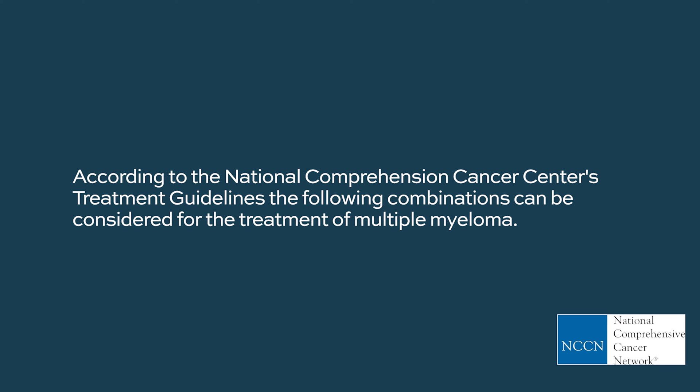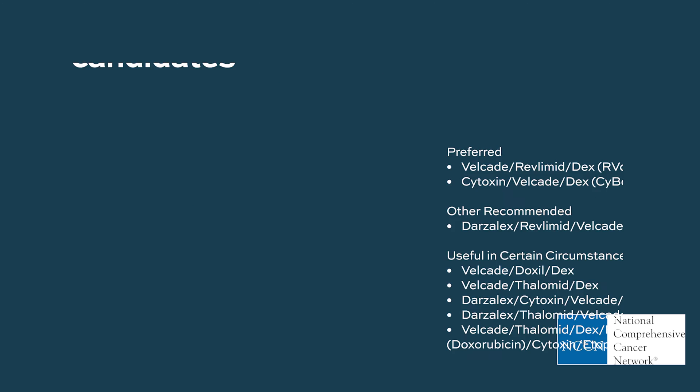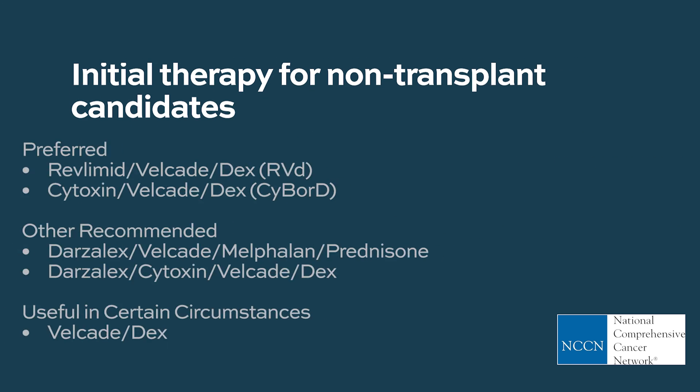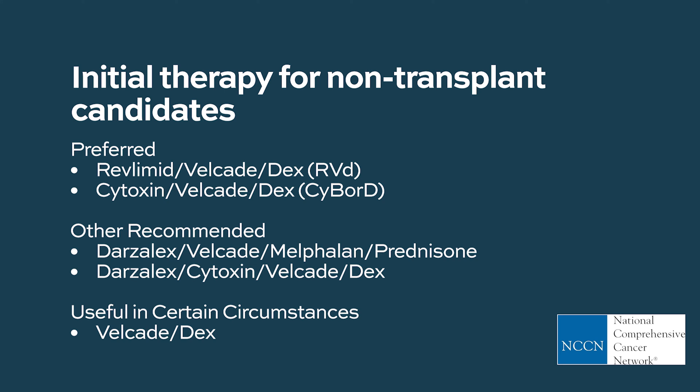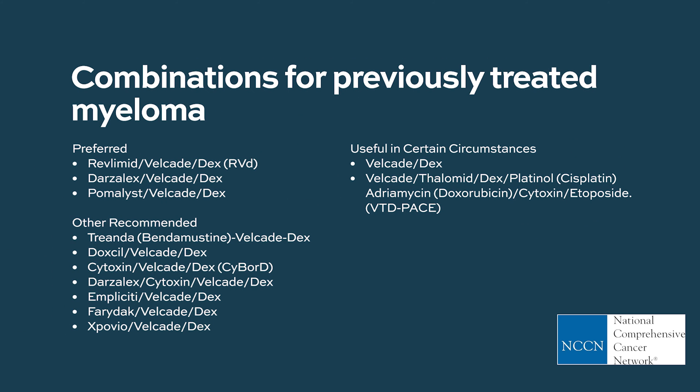According to the National Comprehensive Cancer Network's treatment guidelines, Velcade is used in specific combinations as initial therapy for transplant candidates, as maintenance therapy for transplant candidates, as initial maintenance therapy for patients who are not transplant candidates, and for patients with previously treated myeloma.